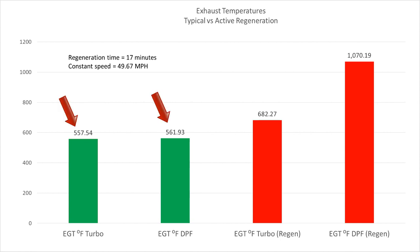What we have here are regen temperatures — green is just before the regen, normal driving, and red is during the regen. The EGT Turbo is just after the turbocharger, and the EGT DPF is just after the DPF filter. During normal driving, turbo EGTs and DPF EGTs are virtually identical as the heat works back toward the back of the exhaust pipe. During the regen you can see 682°F on the turbo and 1070°F on the DPF outlet.